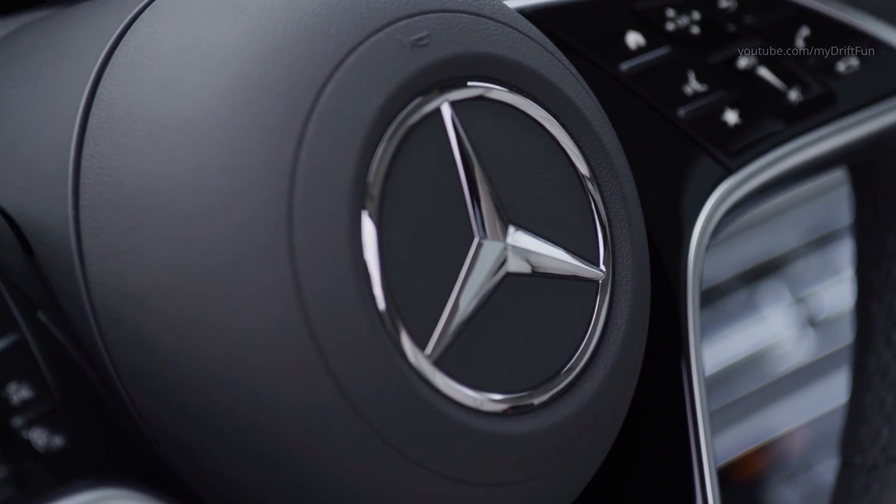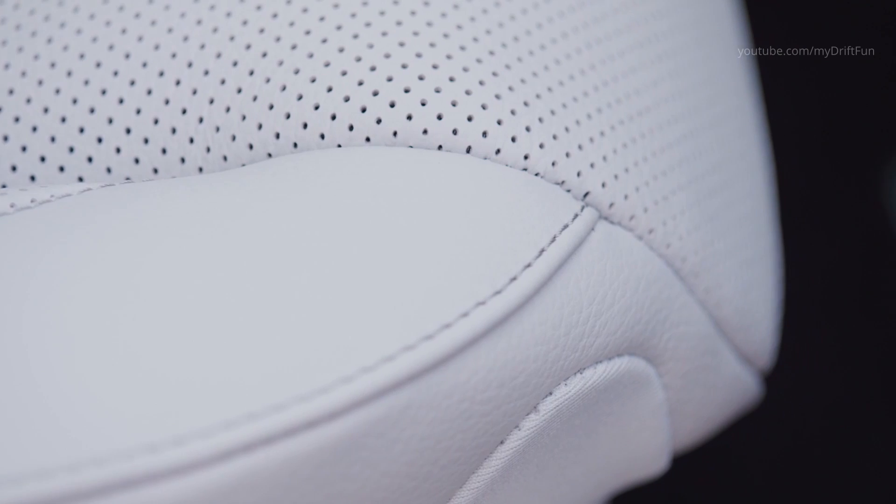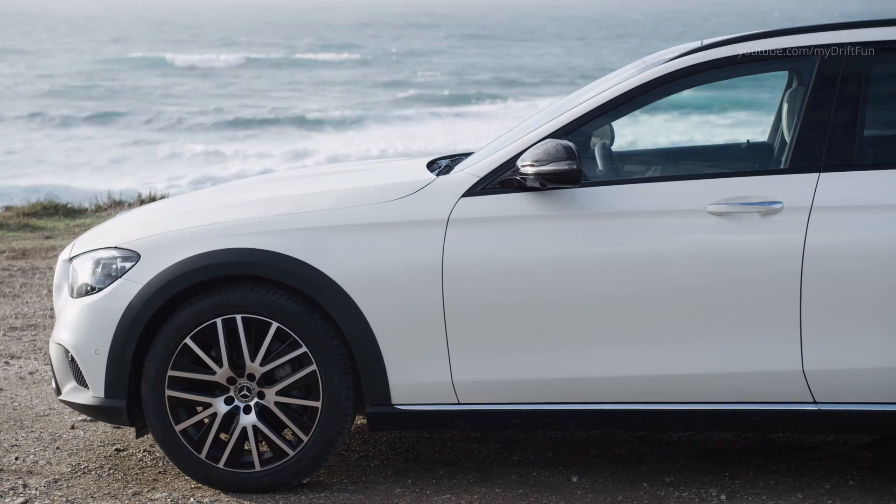The E-Class is fitted with an entirely new steering wheel. The control surfaces have a high-gloss black finish, while the trim elements and surrounds have a silver shadow finish.